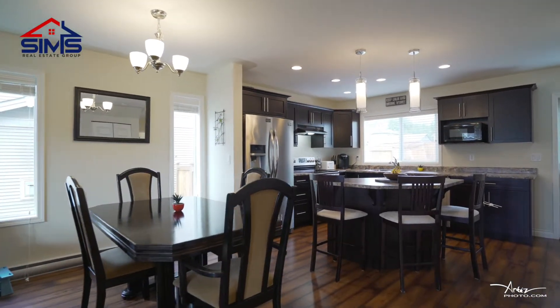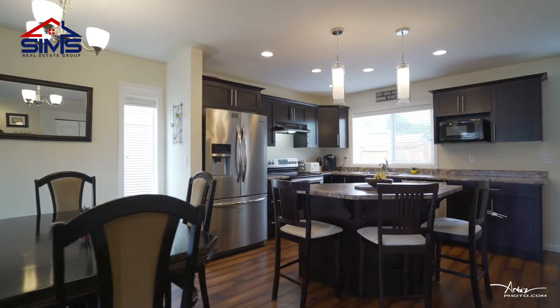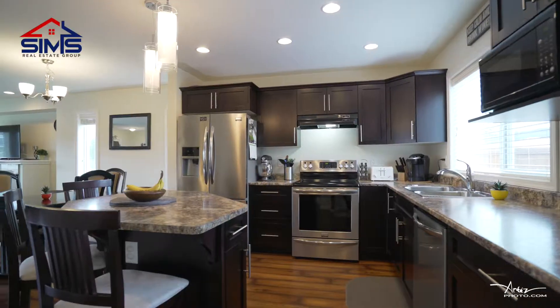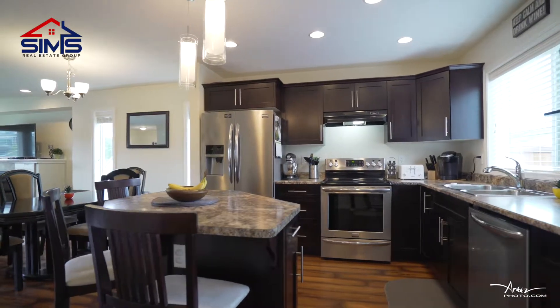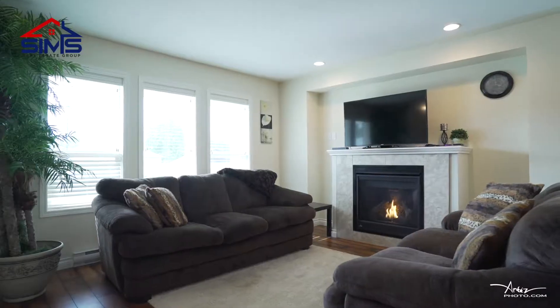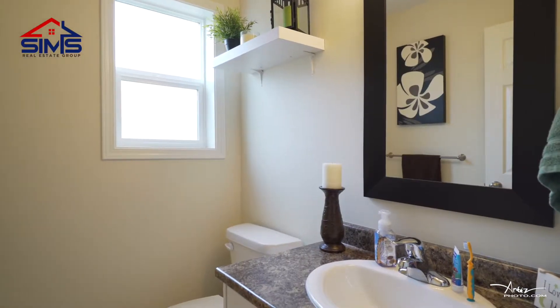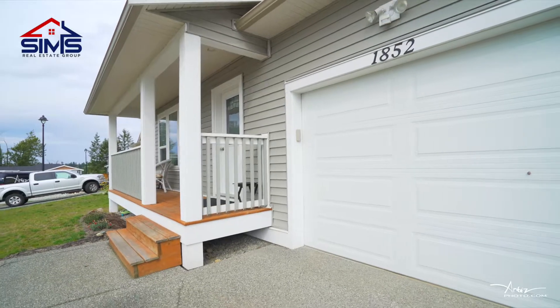On the main level, there's an open concept kitchen and living room with nice laminate flooring throughout, plenty of cupboard space, and a really functional island. A bonus feature is the natural gas fireplace. You'll also find a half bathroom on this main level and access to your spacious single garage.